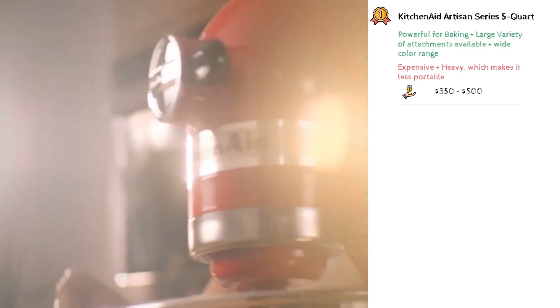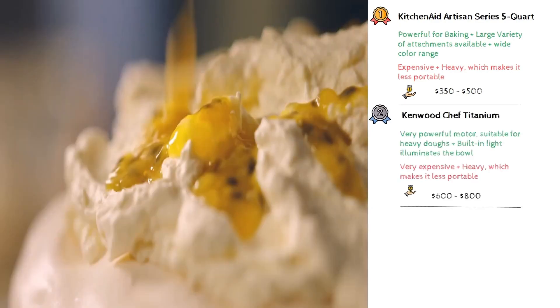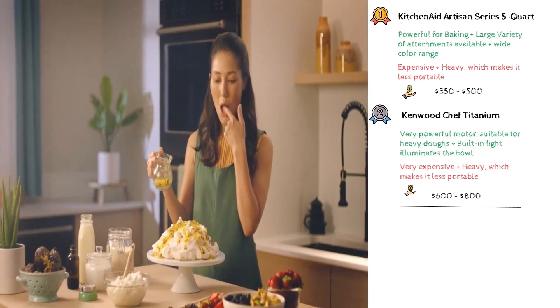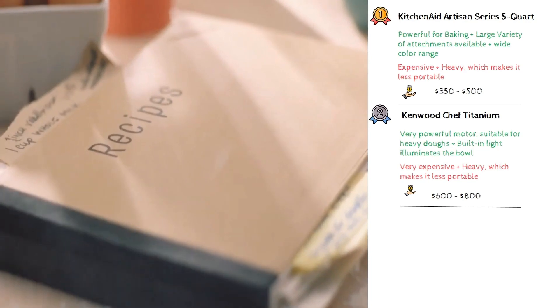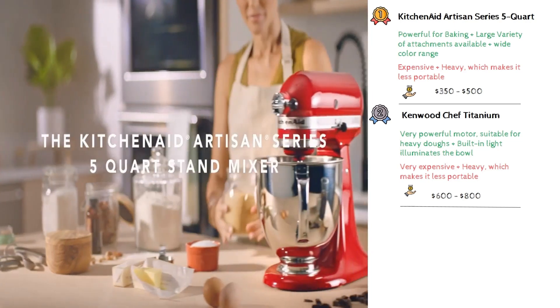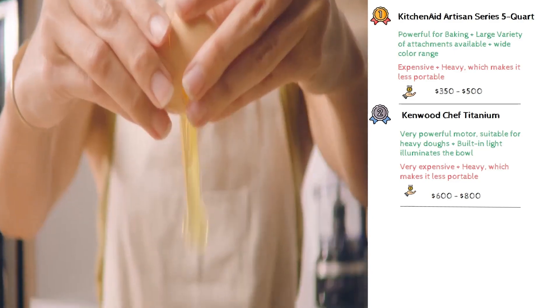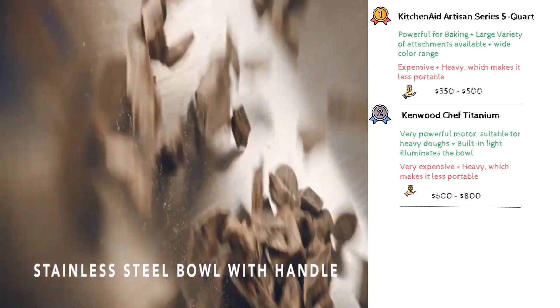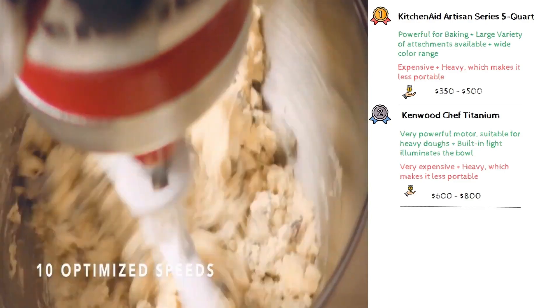Second position goes to the Kenwood Chef Titanium. This mixer stands out for its powerful motor, making it ideal for kneading heavy doughs. It includes high-quality attachments and features like a built-in light to better see the mixture. But its higher price point and larger size mean it requires a significant investment and more counter space. The average price is approximately $600 to $800.